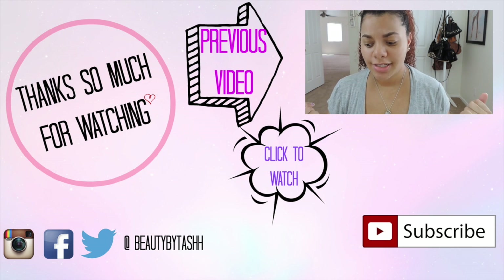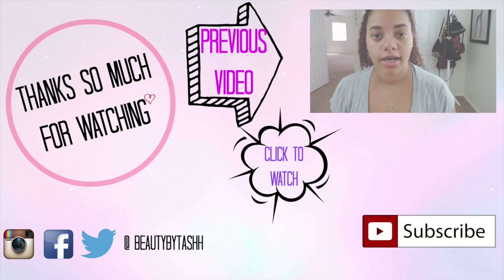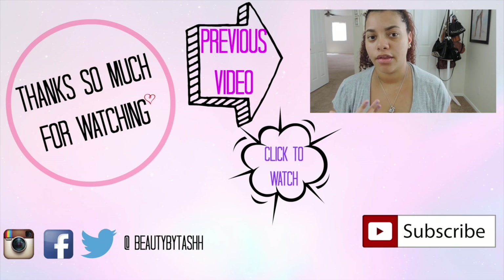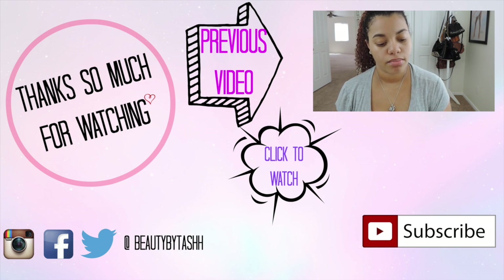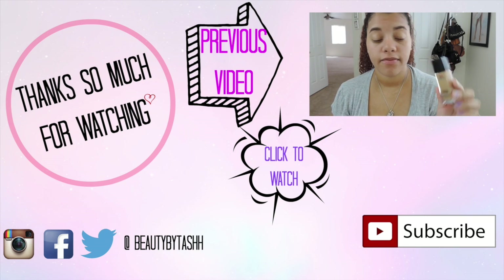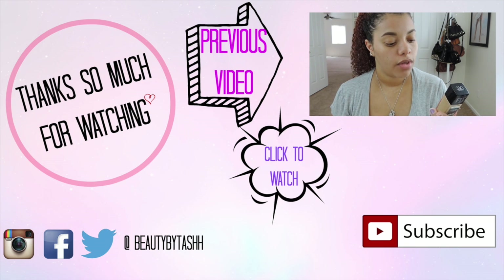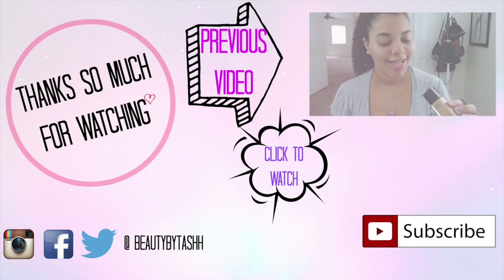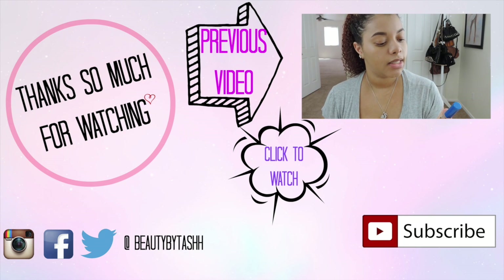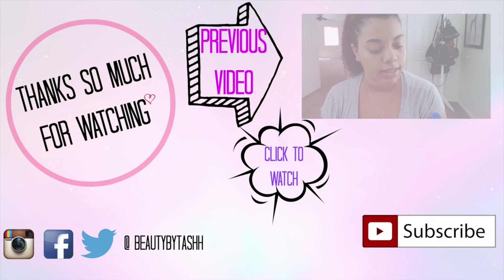I forgot to mention this is also a talk-through video — I got great feedback from my last talk-through video so I'm doing more of them. I'm going to start with the Maybelline Master Prime by Face Studio primer for foundation, then use the Maybelline Fit Me Dewy and Smooth foundation with SPF 18 — I have mine in shade 310 Sun Beige. For concealer I'll be using the Maybelline Super Stay Better Skin concealer.